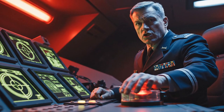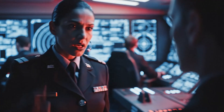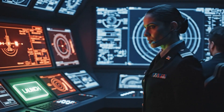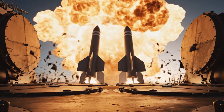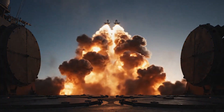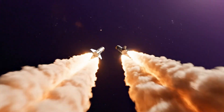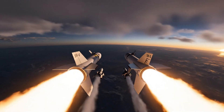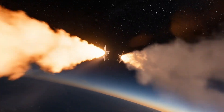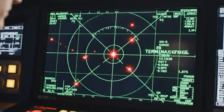Launch control secured. SM-6 batteries are hot and ready for immediate salvo. Execute engagement plan. Fire. Phase 1: mid-course guidance. The launch phase is complete. The chase begins. The system relies on constant data relay for mid-course updates, preparing for the terminal phase.